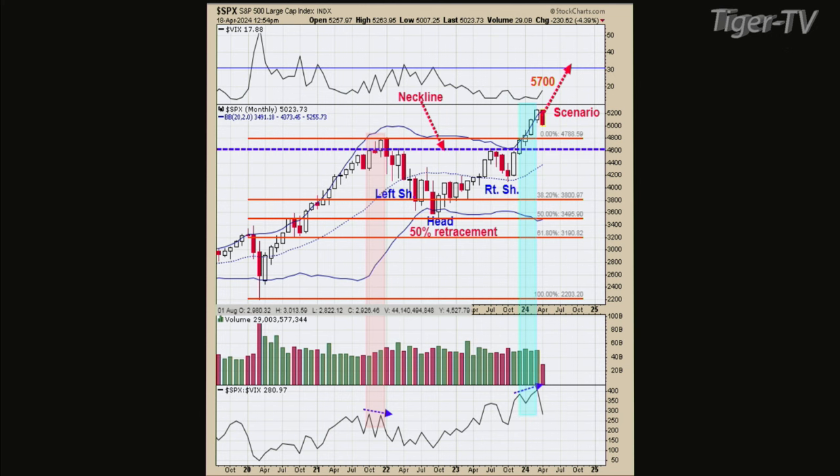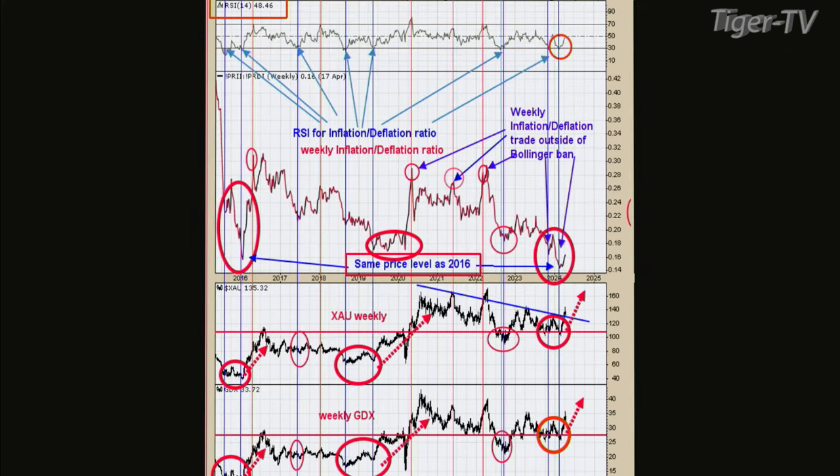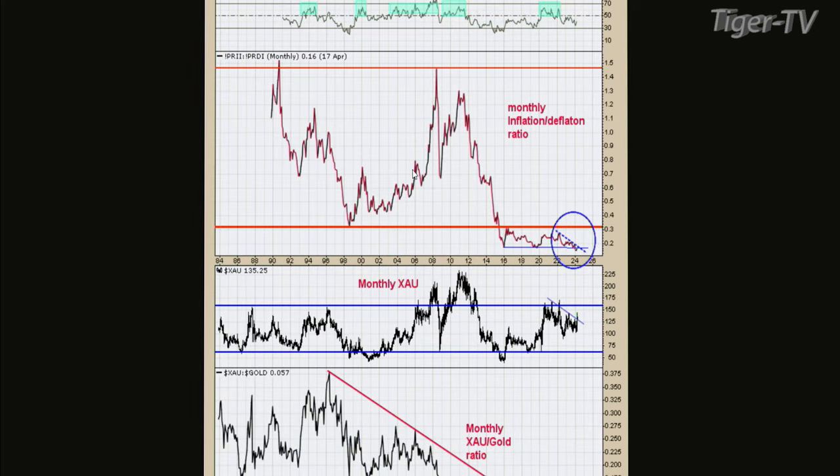Welcome back, folks. This is Jacob Shoup. I'm with Tim Ord of the Ord Oracle. We were just looking at the potential movement for the SPX going forward. As far as the SPX, I think the intermediate-term trend is up. The short-term trend is bobbing, but we may fill a gap at 496 and then take another shot at rallying. We've got pretty much a lot of indicators set up.